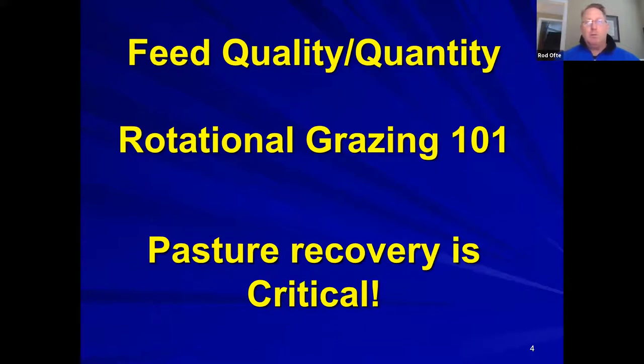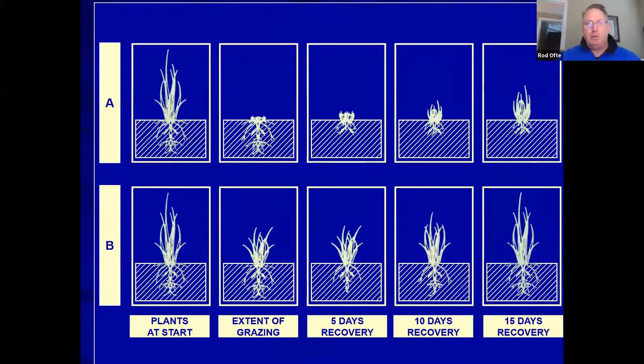Feed quality and quantity are key to weight gain and fat deposits. The importance of rotational grazing is that it can produce 30-40% more forage from the same land base by allowing grass to rest. The core principle is the grazing mantra of 'take half, leave half,' which the slide illustrates visually.